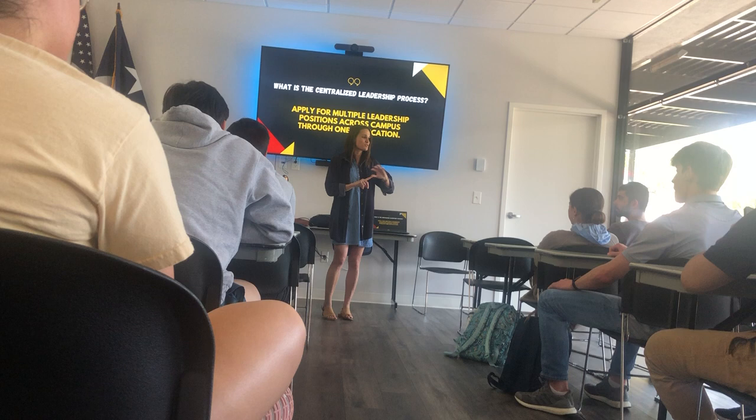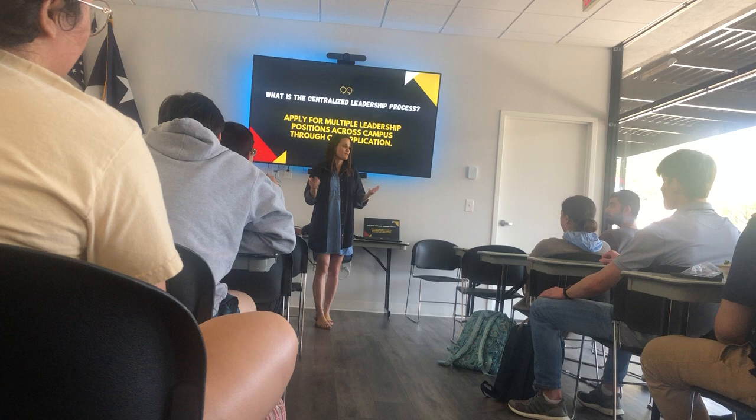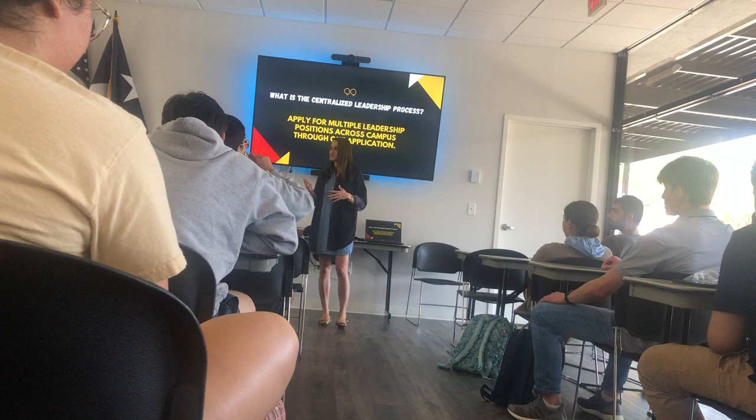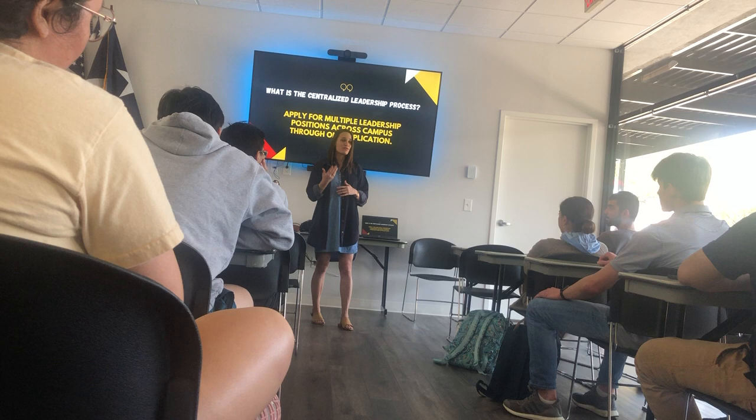That means if you are interested in up to 20 different leadership positions, or you're just open to whatever, you don't have to set up 20 different interviews and fill out 20 different applications. You go through one centralized process, one set of interviews, and in that one process you are seen by every single department on campus to either be offered exactly what you're looking for, or be offered things you didn't know you were looking for.